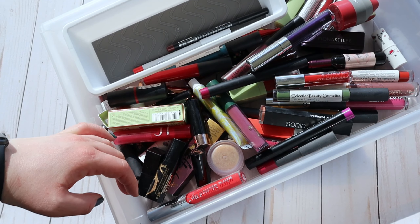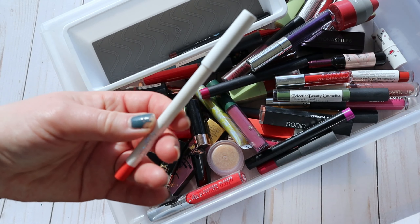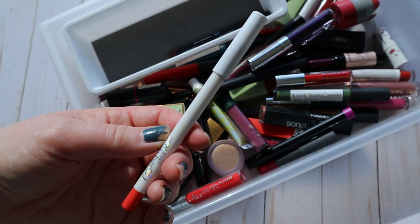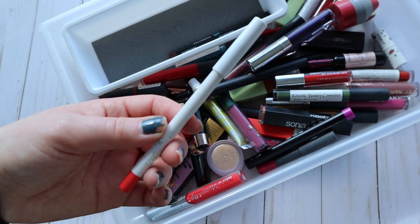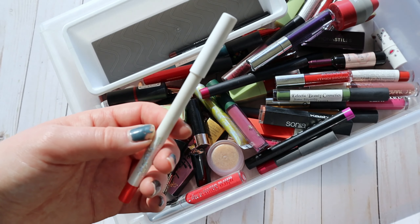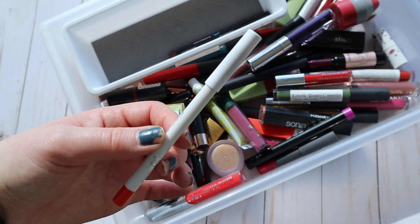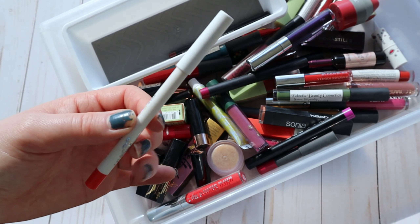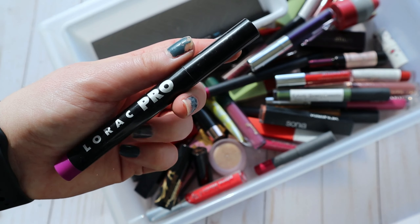Now let's dive into my more bold lip drawer — this drawer doesn't get a lot of love since I'm more of a neutral lippy gal. Right off the bat I really want to grab this ColourPop lip liner in the shade Frenchy — I got it as a freebie a year or two ago and haven't given it much love. With all those corally lip glosses, this might be a nice companion product to define my lips a little more.